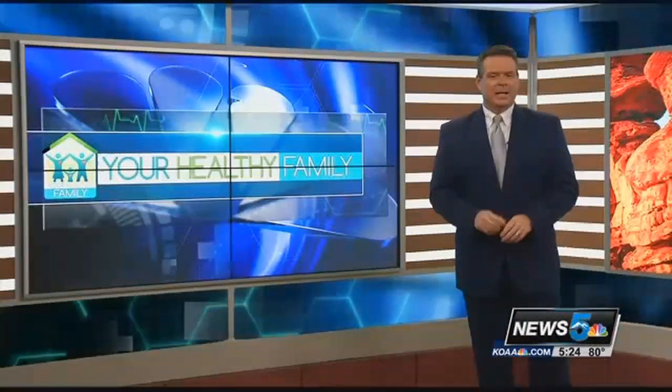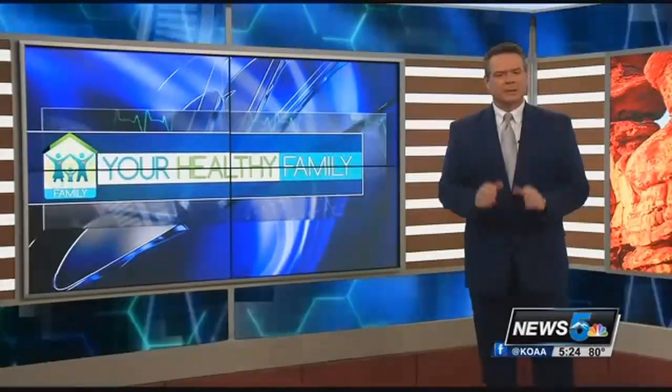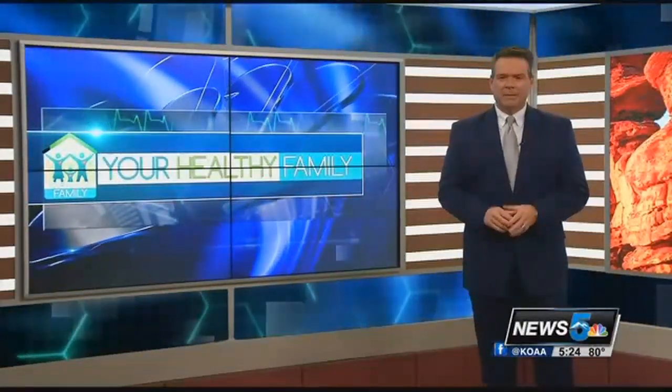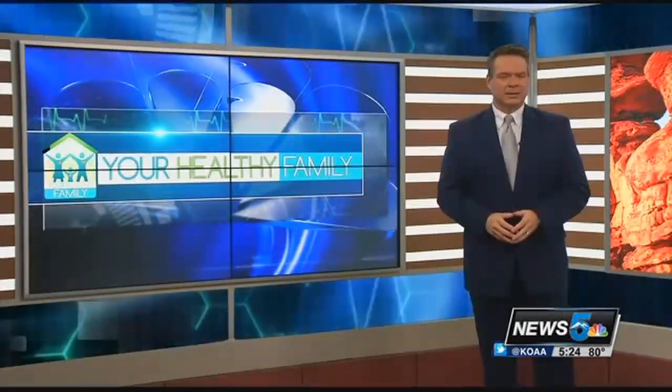In today's Your Healthy Family, August is Breastfeeding Awareness Month. Following up on the full week of stories we brought you the first week of this month highlighting the many benefits of breast milk for infants, today we're talking about new research from the Cleveland Clinic that has discovered a new compound in breast milk that may also be useful in fighting inflammatory bowel diseases like Crohn's and colitis in adults.